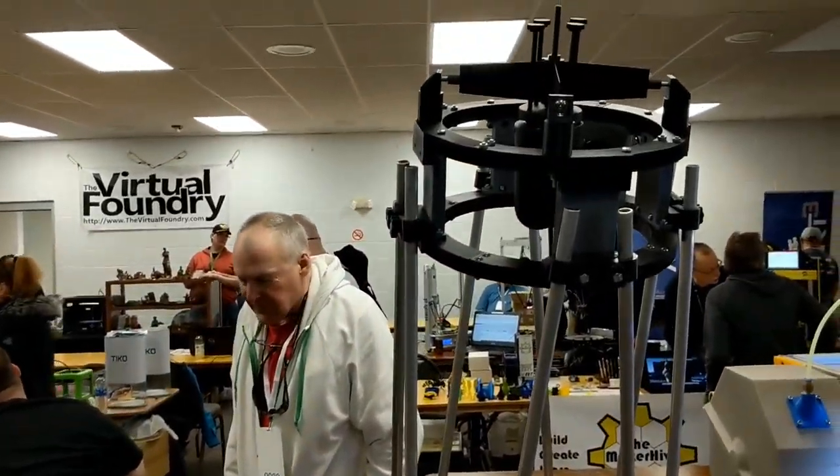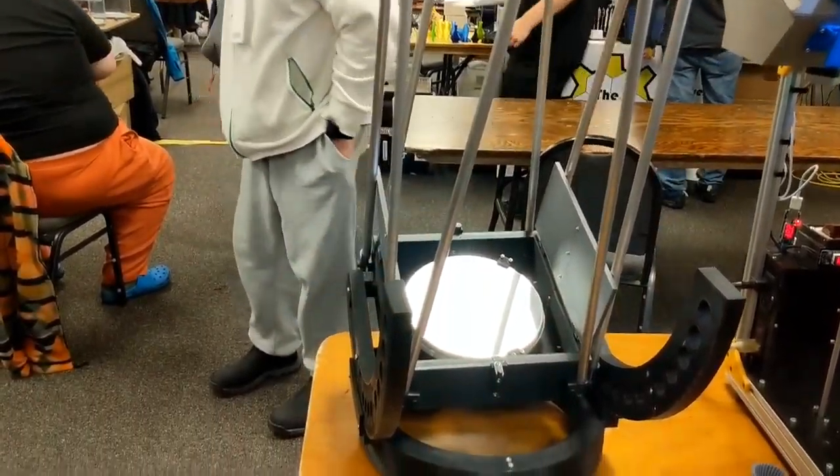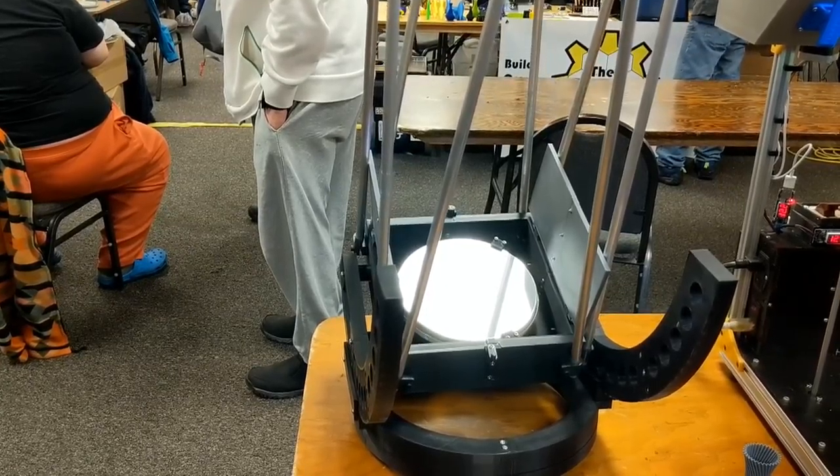It's absolutely gorgeous, man — the most unique, sweet-looking piece of equipment I've seen 3D printed probably ever. Thank you. It was a lot of work. I'm very happy that it's done and that it works. Fantastic. All right, brother, thank you for your time. Have a good one.